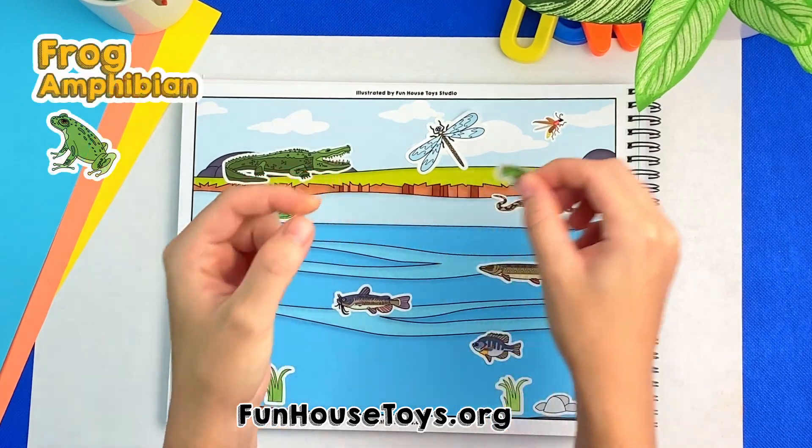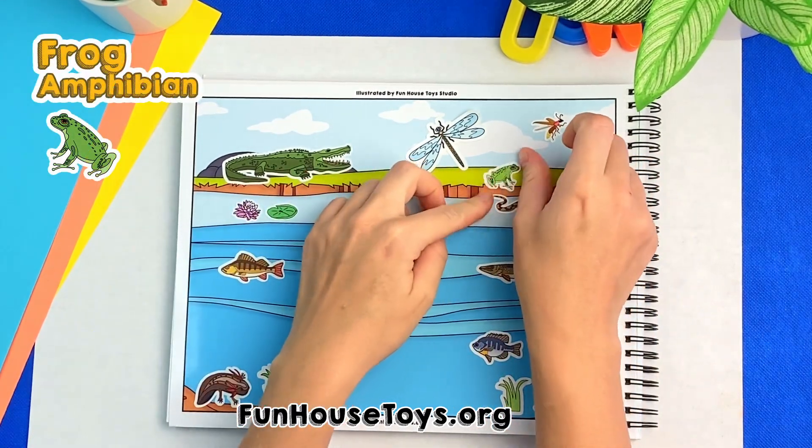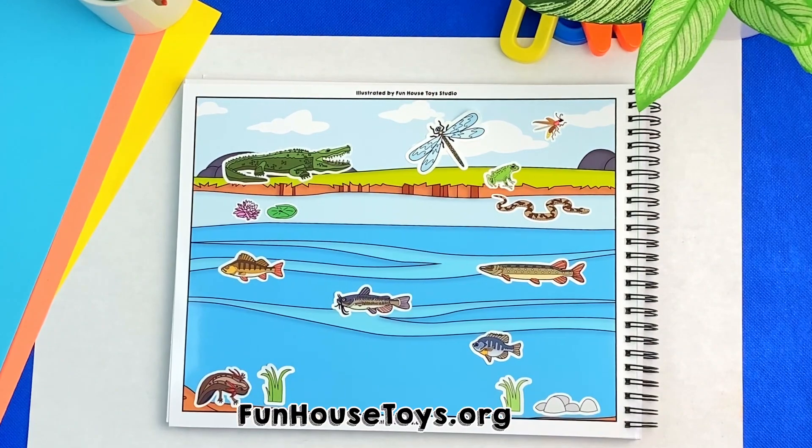Right there, it's a frog. Yes, frogs lay eggs in water, so they stay moist and don't dry out.